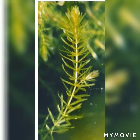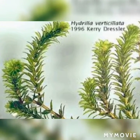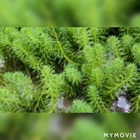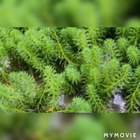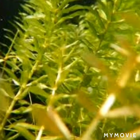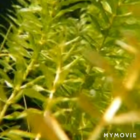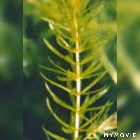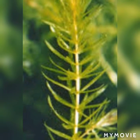Since water absorption is done from the surface of the stem and branches, roots' development becomes highly scant and scattered. As there is little need for anchorage by the roots, poor formation of the roots does not affect the plant.